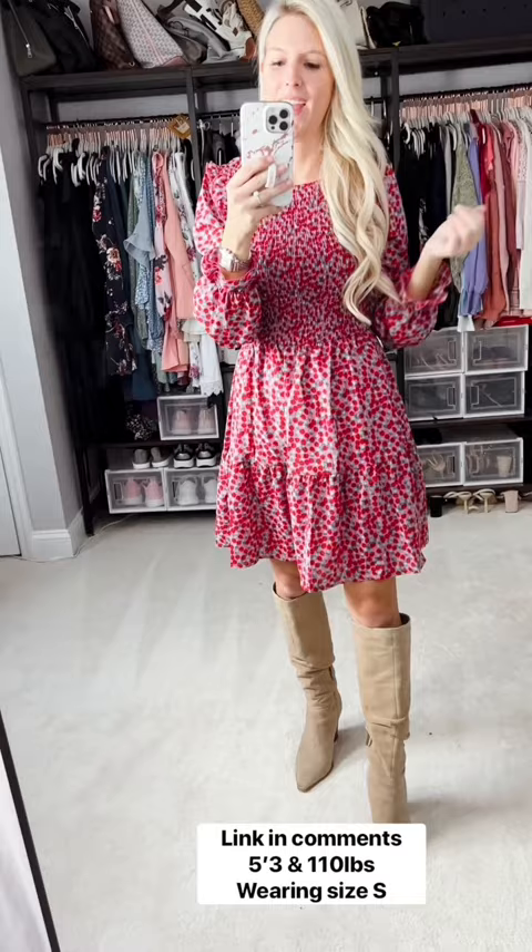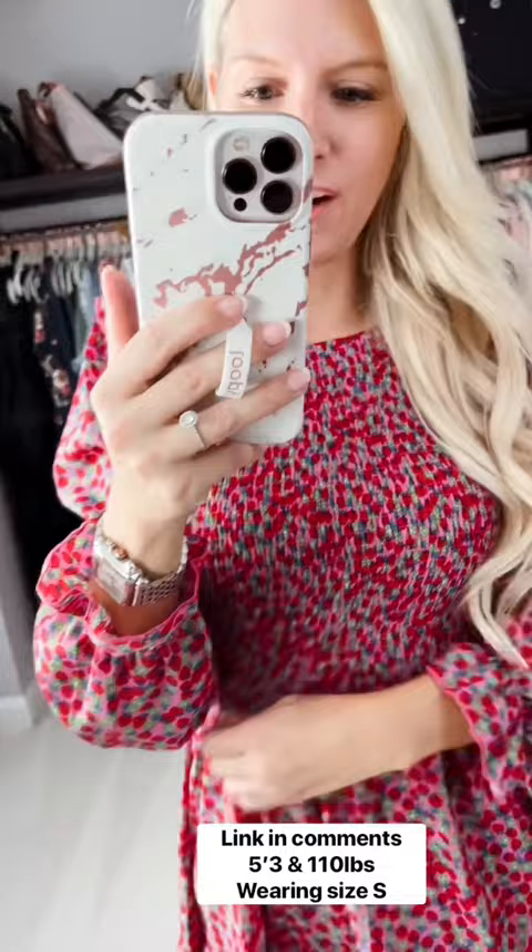You could do little booties, you could even do cowboy boots with it. I find it runs true to size. It has a lot of smocking up here, so it'll definitely stretch if you have a bigger bust or maybe even a little belly that you're worried about. It is lined underneath, so there is no seam through it.